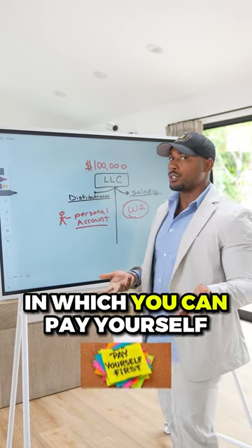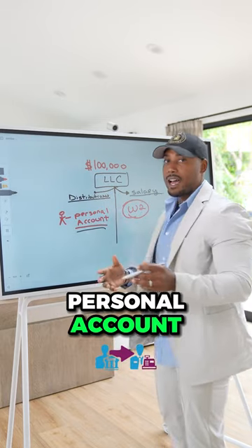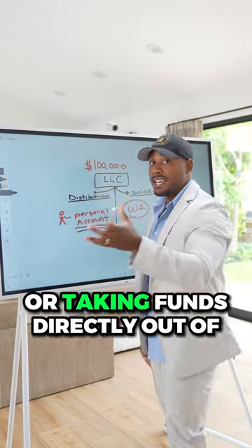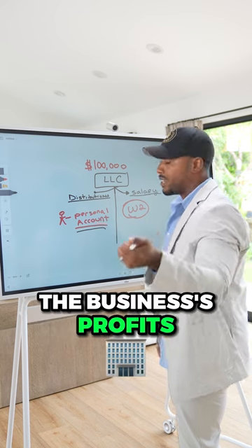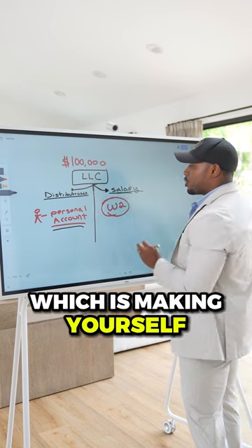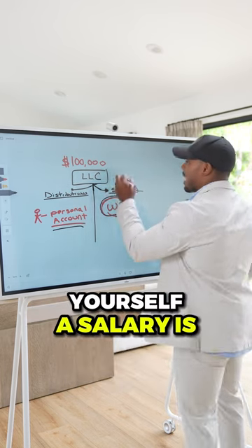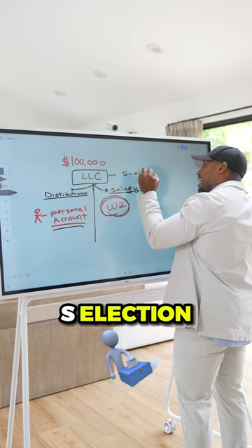There are really only two ways in which you can pay yourself. You can pay yourself in the form of distributions, which is transferring money into your personal account via wire transfer or taking funds directly out of the business's profits. The second way is in the form of a salary, making yourself a W-2 taxpayer — but the only way to give yourself a salary is if your LLC has made an S election.